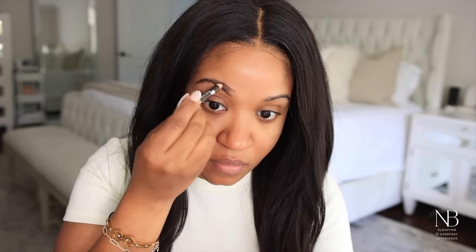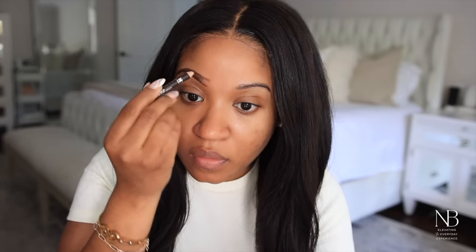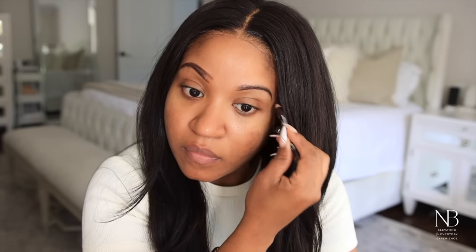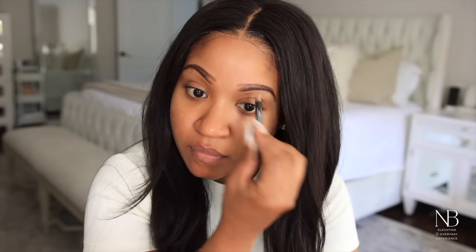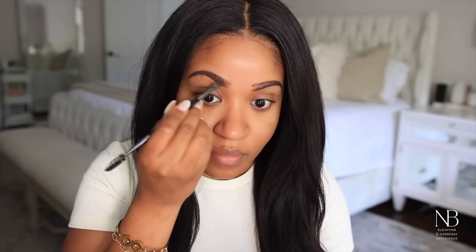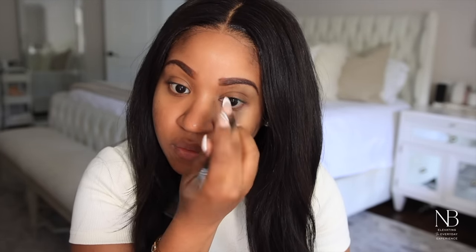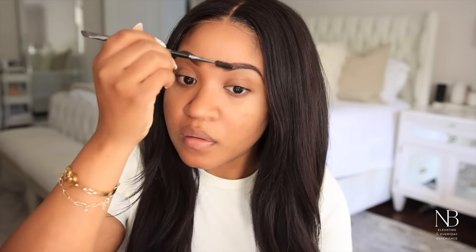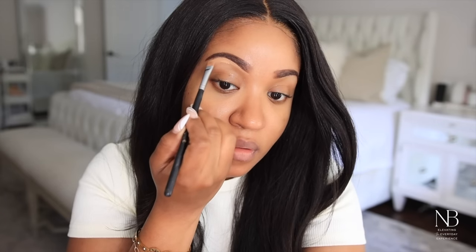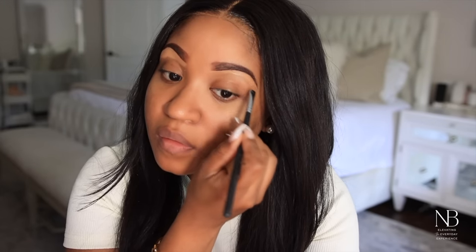Now we're going to start with the brows. I basically do my brows the same way I've been doing them for years — I use a brow pencil and just follow the natural shape, then go back with a powder to fill everything in and soften them up. I like to go over them with a spoolie, and then I go in with a concealer to sculpt out the bottom.